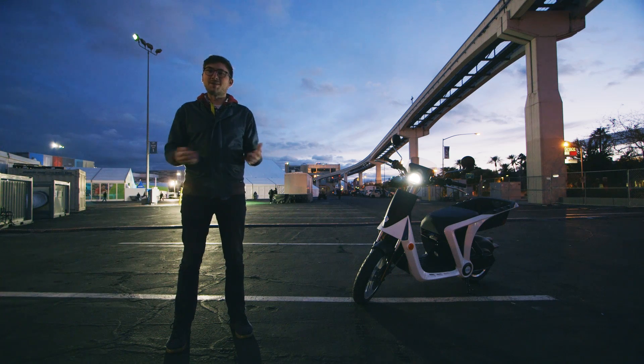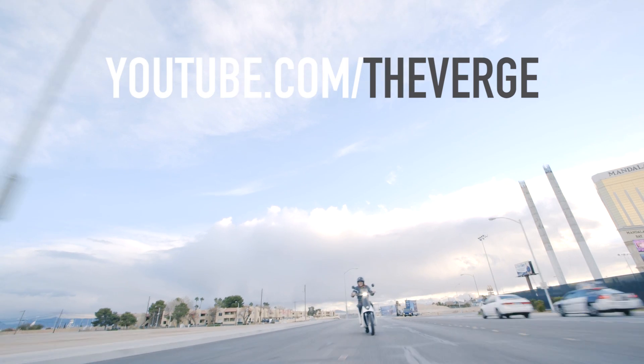For more electric rideables and everything else we're covering here at CES 2016, head to theverge.com and youtube.com/theverge and click subscribe.